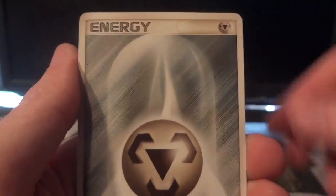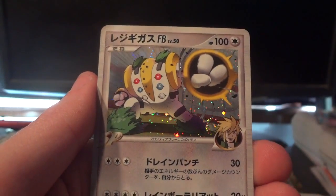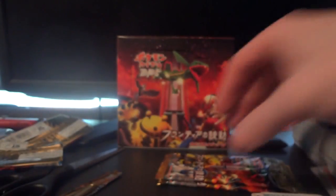We're not done — we still have a holo and two rares to go. Marshtomp, Rhydon and Metal Energy. First rare is a Mawile, second is a Wailord, and my holo is a Regigigas. That's one hell of a pack — a badass holo like Regigigas and a shiny reprint Yanma, just for the heck of it.